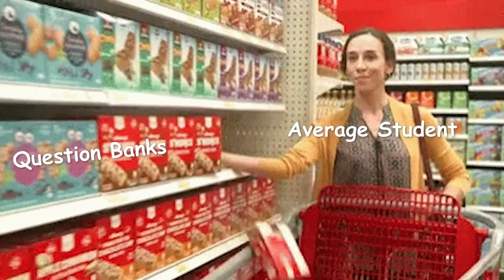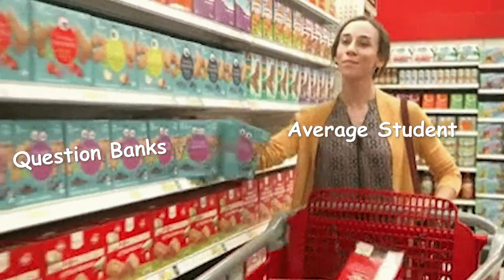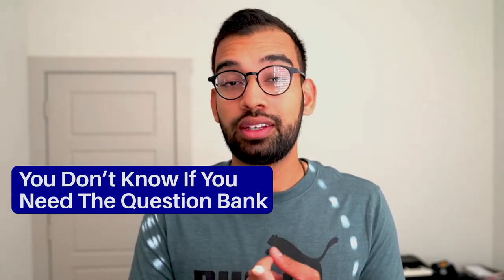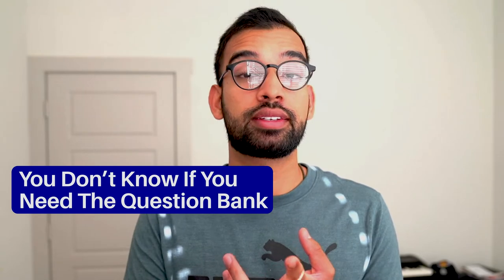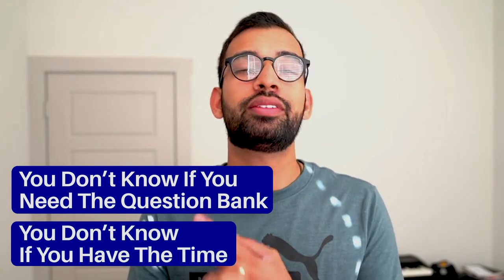On a similar note, resource number three that you should hold off buying is a question bank. A lot of students get very proactive and buy a question bank to prepare for both their school exams and boards. But similarly, you don't know if you'll need one — maybe your school provides questions, or upperclassmen have practice tests you can use. And you don't know if you have the time yet. If you're a brand new medical student, figure out your studying first, then identify where you need extra supplementary resources.